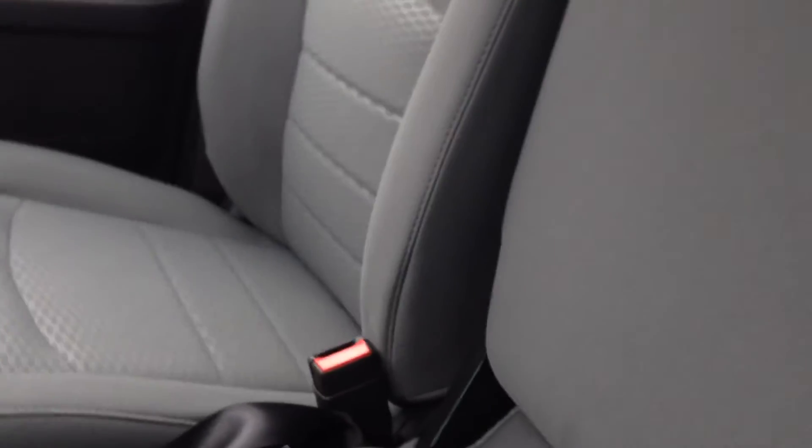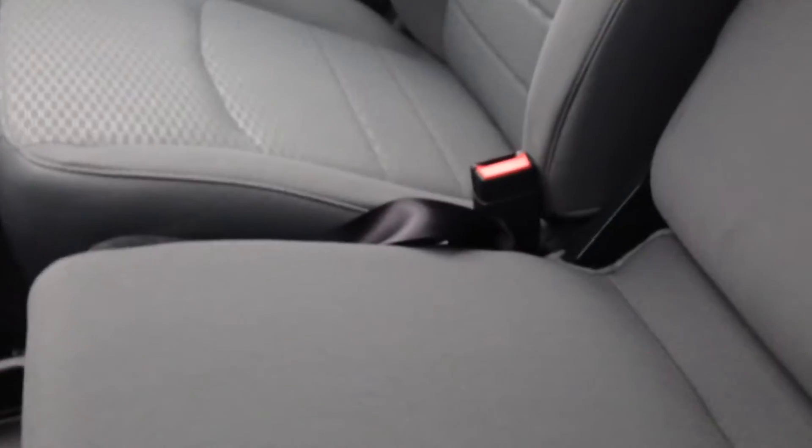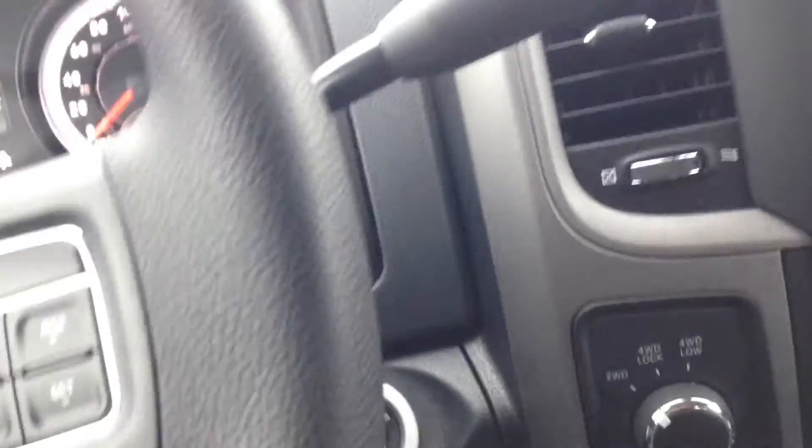Another neat feature up front is the center armrest — it actually folds up and becomes a seat, so you can comfortably fit six people in this truck.